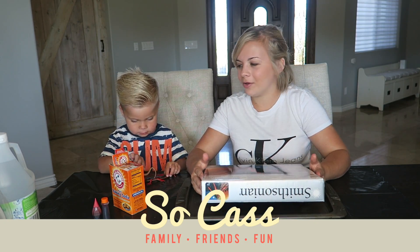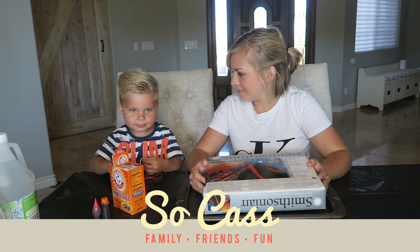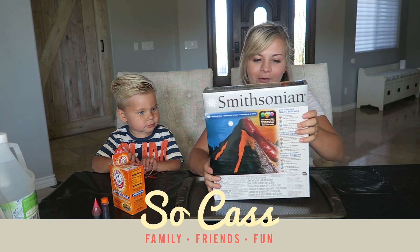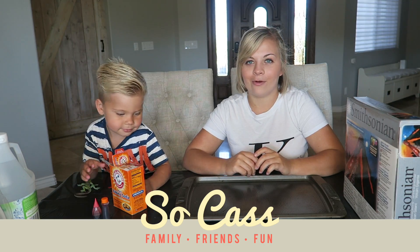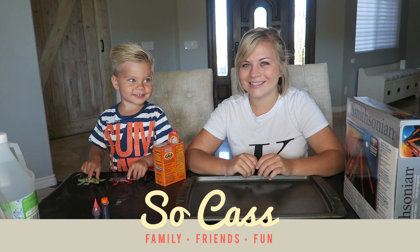Today I thought that I would do a little science experiment with my buddy Ollie. I went to the store and I got a volcanic looking thing and we're going to make it work. Ollie, are you ready? He's been waiting for hours. So let's get started!